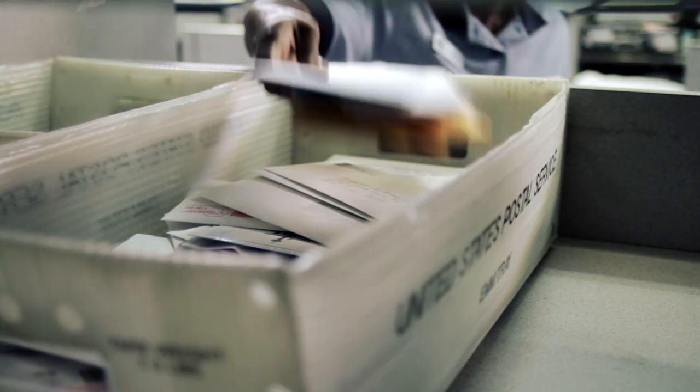Getting the mail from here to there may look simple, but it's not quite that easy. It starts with me placing my customer's mail in the right bin for dispatch.